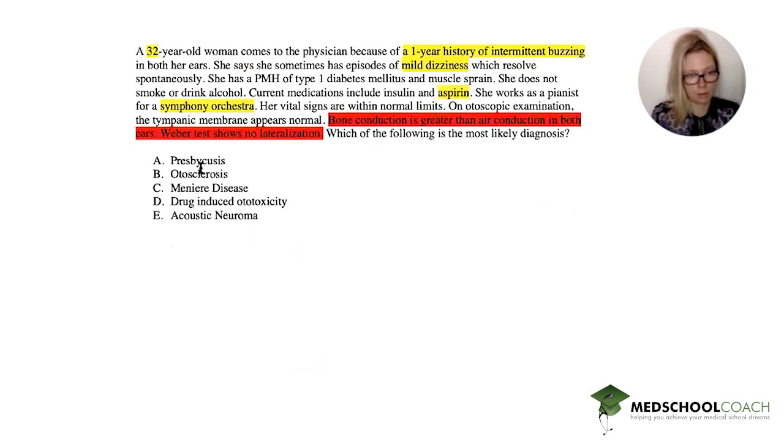Obviously, the answer is otosclerosis, and we refer her to ENT. Thank you so much for doing this question.